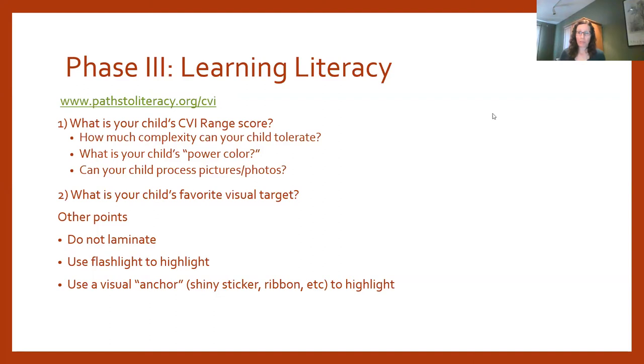Now we'll talk about books in Phase 3, learning literacy skills. Everything done up to this point has been laying the foundation: in Phase 1 we helped children have visual access to objects; in Phase 2 they were interacting with objects and learning concepts — what objects are, their properties, what they can be used for. Those concepts are what make books interesting, motivating, and meaningful.